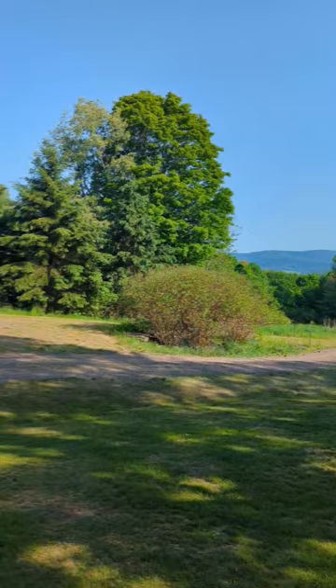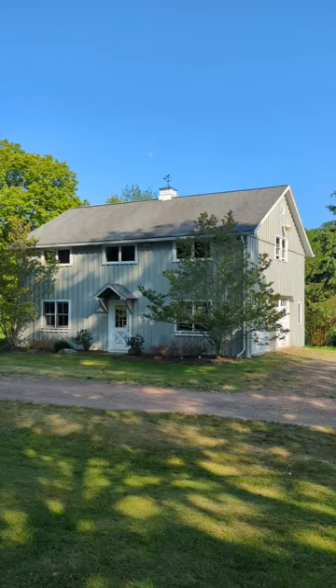Over here is the renovated barn with room for at least two vehicles. There's also a workshop space, and the second story is unfinished and could be a great gym, office, or studio.